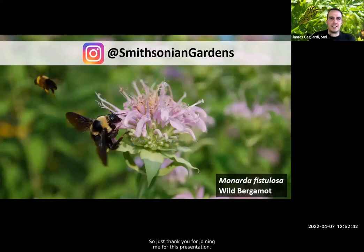Thank you for joining me for this presentation. Continue to sign up for all of our Let's Talk Gardens talks, and follow us on Instagram if you enjoyed my pictures — there are plenty more there from myself and all our staff.